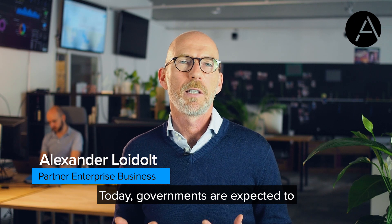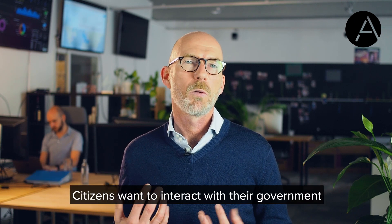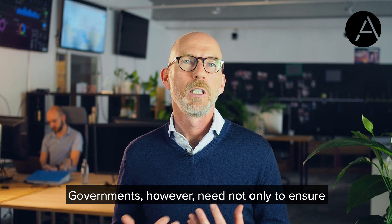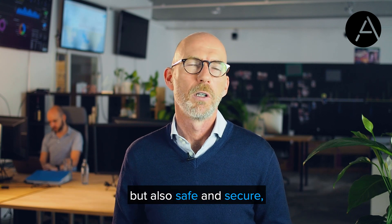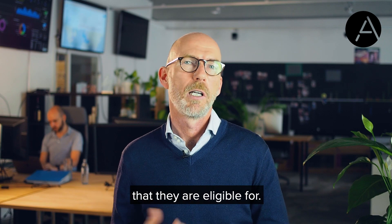Today, governments are expected to digitally transform their services. Citizens want to interact with government on the go by using their smartphones. Governments, however, need not only to ensure that their services are easy to use and accessible, but also safe and secure, so that people can access the services that they are eligible for.